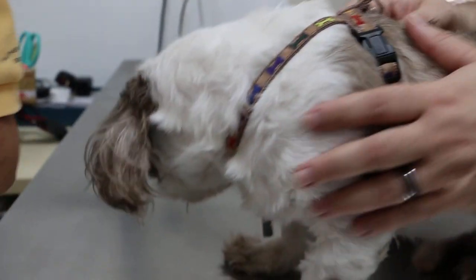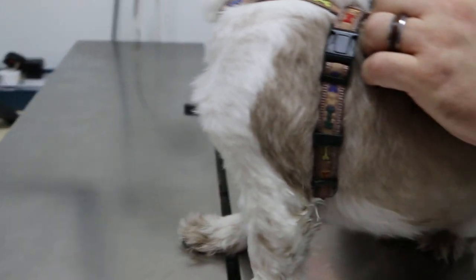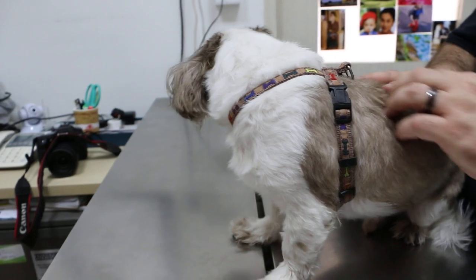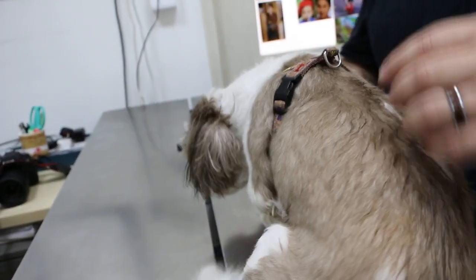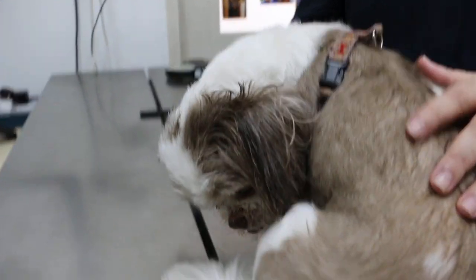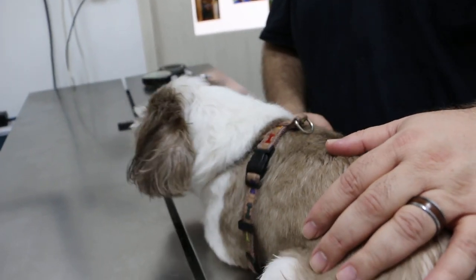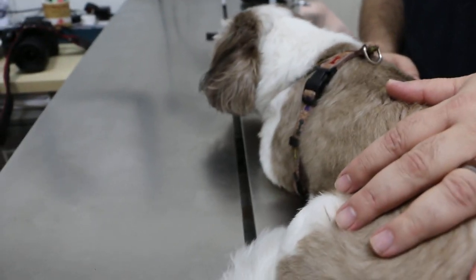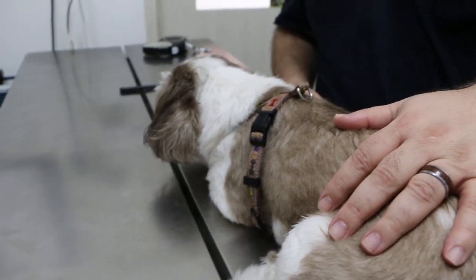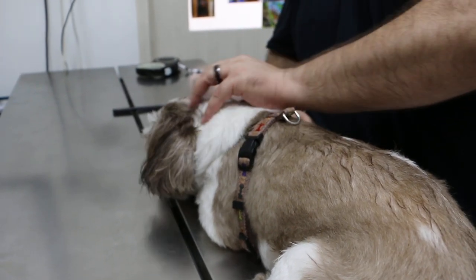When was the last treatment? We brought him in here six weeks ago. And he was okay? He improved after that, and then a week or two ago it started getting worse again.